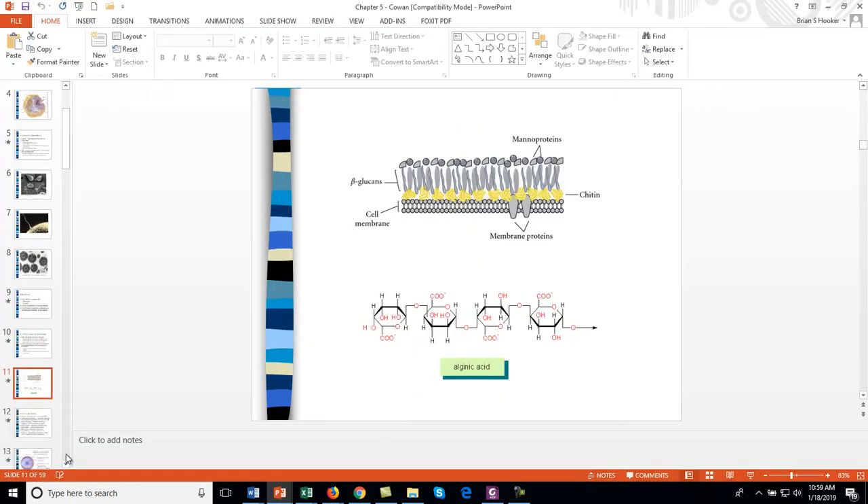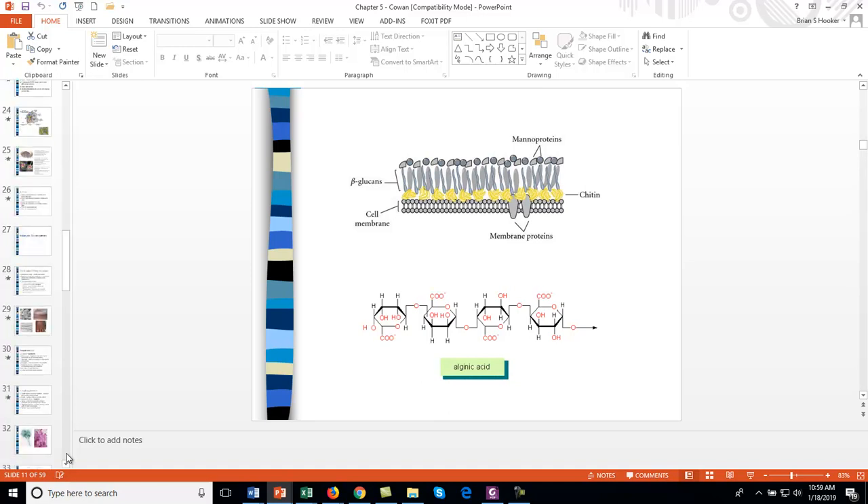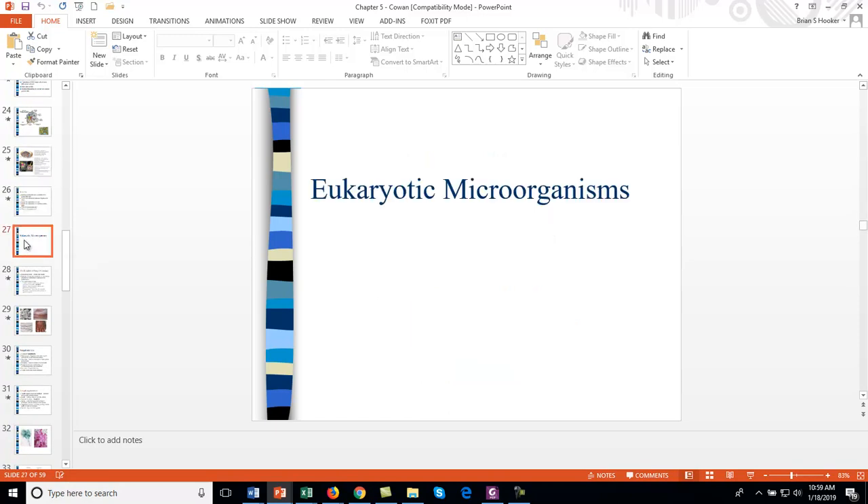There is also a discussion of organelles as review material. I want to get to the different types of eukaryotic microorganisms. When we talk about eukaryotes, we're talking about animals, plants, fungi, and protists.